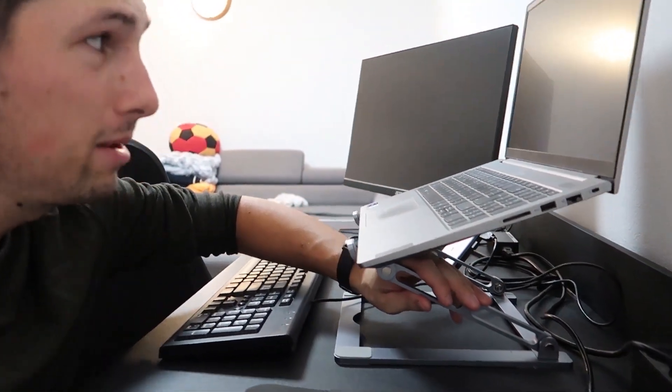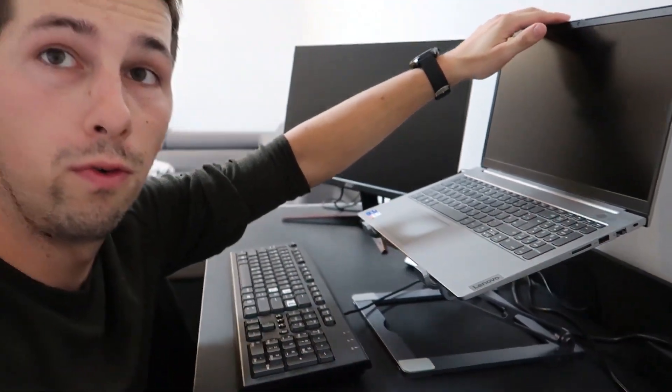I almost forgot — a stand for the laptop, because it's very important to have both monitors on the same level. This gear I showed you is new — I bought it. Now for the fun part, let me show you the second-use gear.